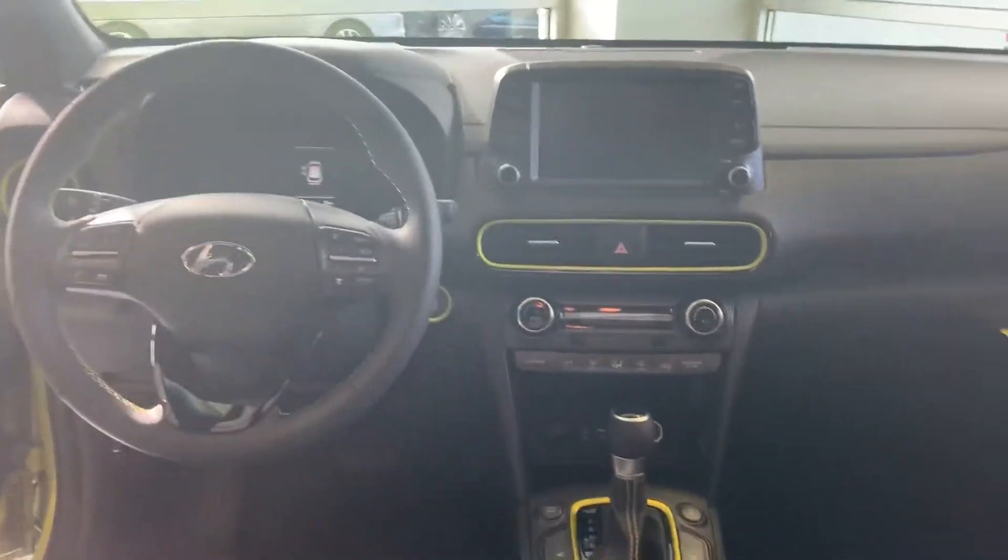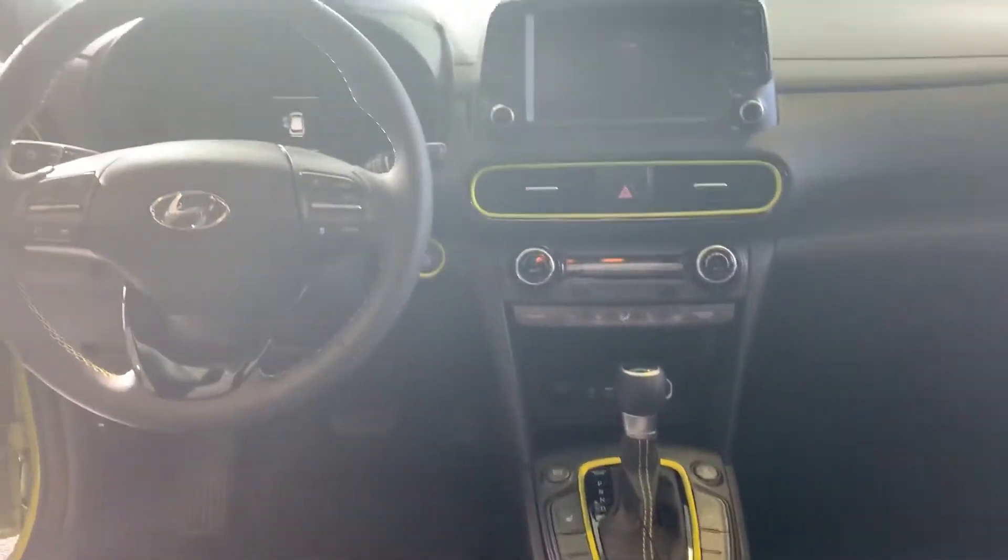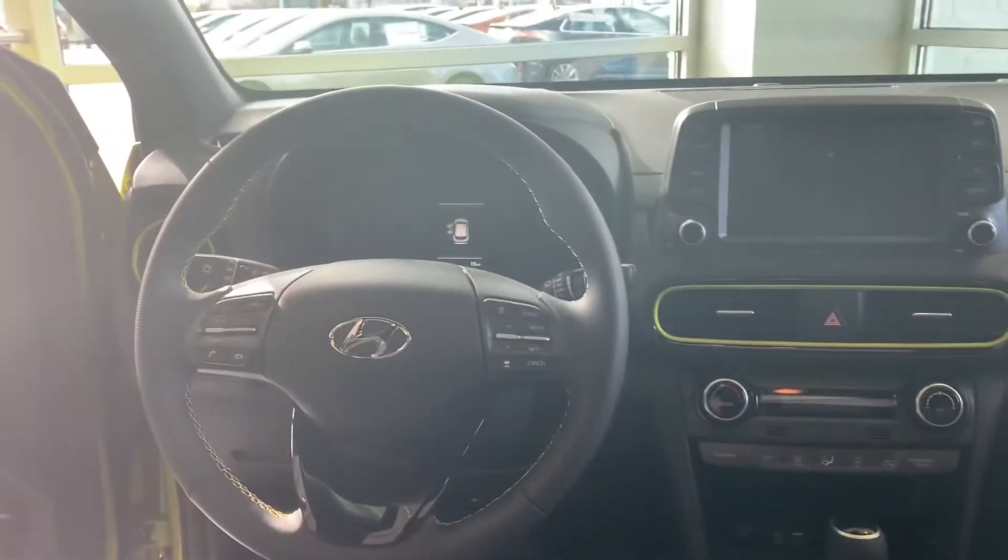This vehicle is going to feature a leather interior. It's also going to come with an 8-inch touchscreen display with Apple CarPlay as well as Android Auto. Backup cam, heated seats, and Bluetooth controls right at your fingertips.